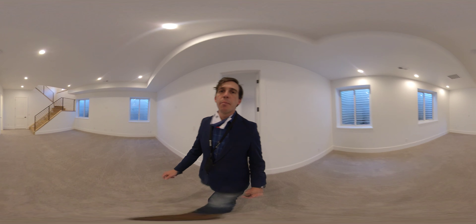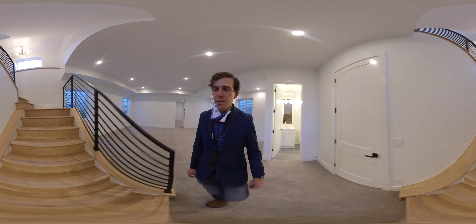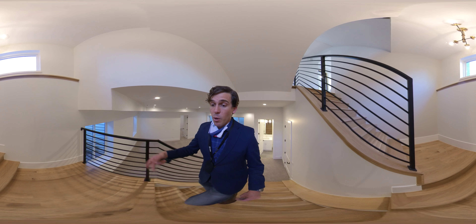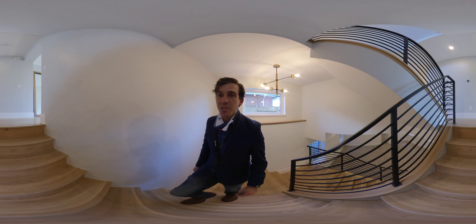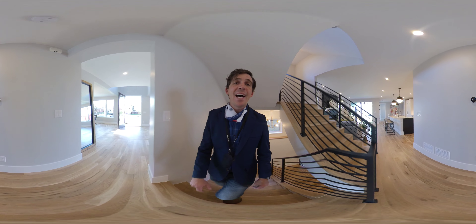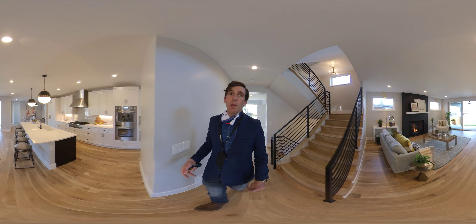Thank you so much for taking a moment to view 3440 West 36th Avenue. You can see more details, floor plan, et cetera at 3440W36th.com. We'll have professional pictures and floor plan available there.